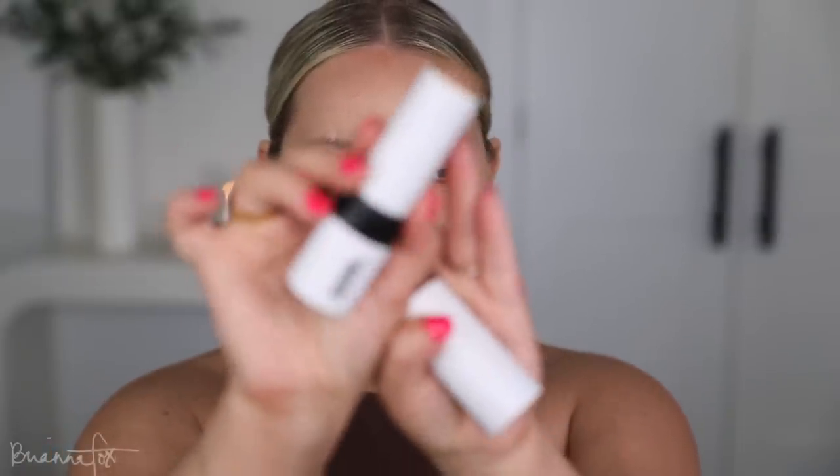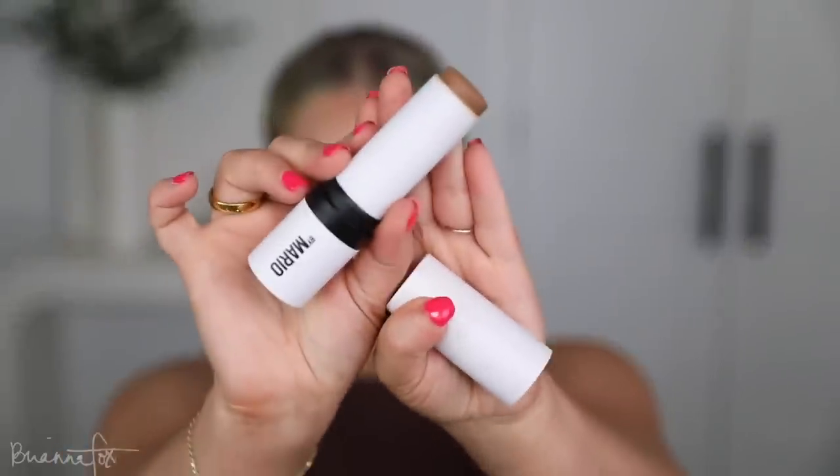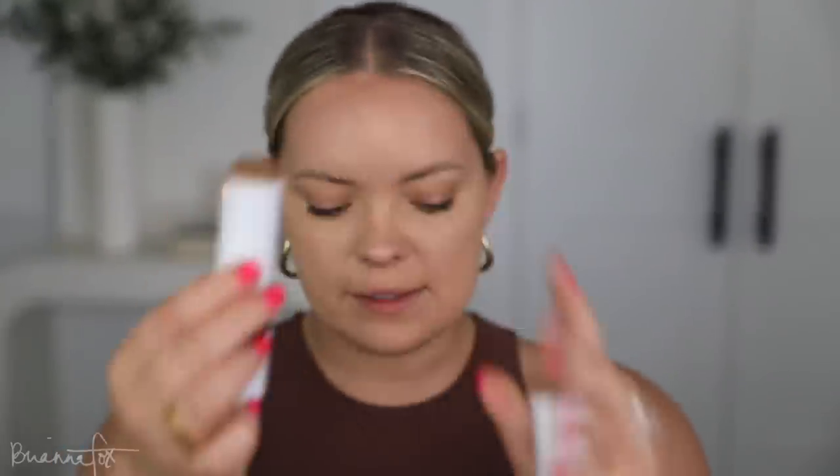I have a couple of new products that I feel like using today because I'm tired of using the same stuff all the time. This is the Makeup by Mario cream bronzer in medium — I always open the wrong side. I'm going to apply that with my Smith 157 brush. This is a nice neutral color, not too warm, not too cool. It looks really good.